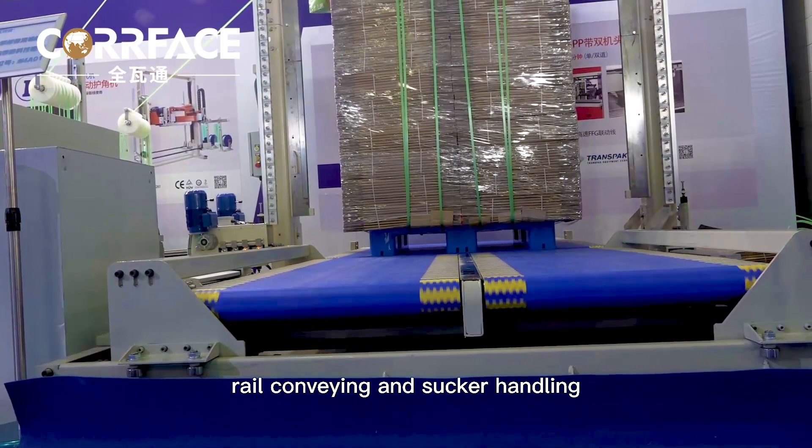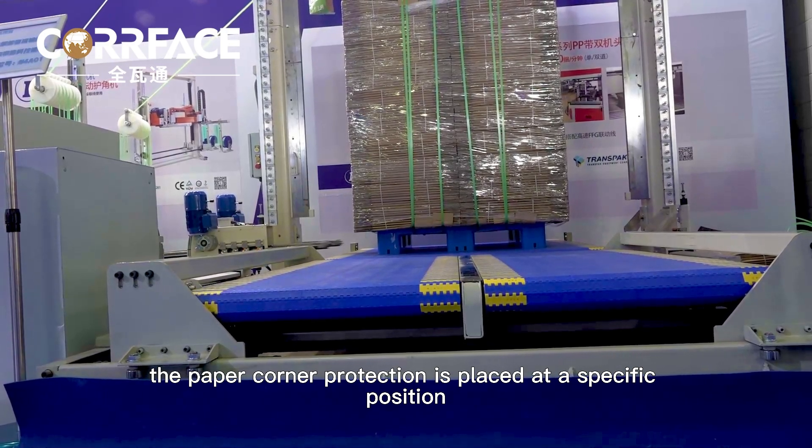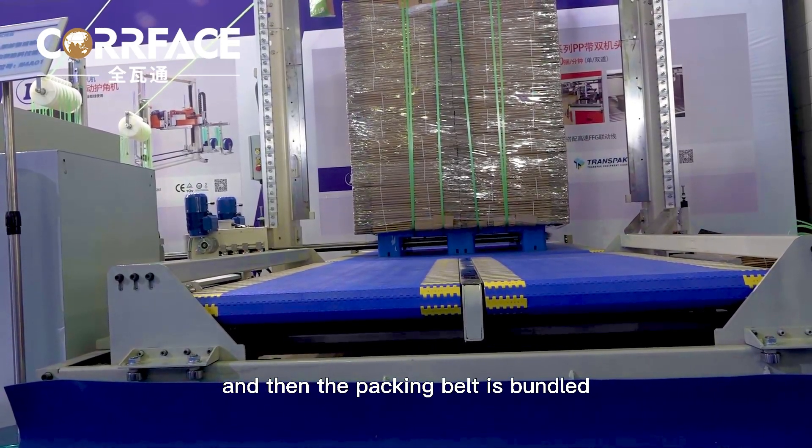Through the guide rail conveying and sucker handling, the paper corner protection is placed at a specific position, and then the packing belt is bundled.